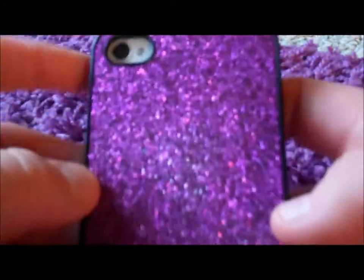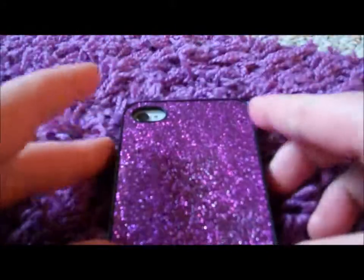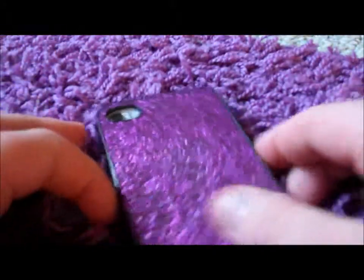Okay guys, so I'm going to do an updated iPhone video. I still have the iPhone 4 and it's white. I got this case on right now — it matches the carpet, it almost blends in.